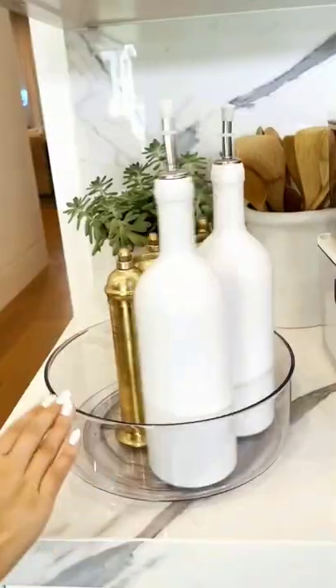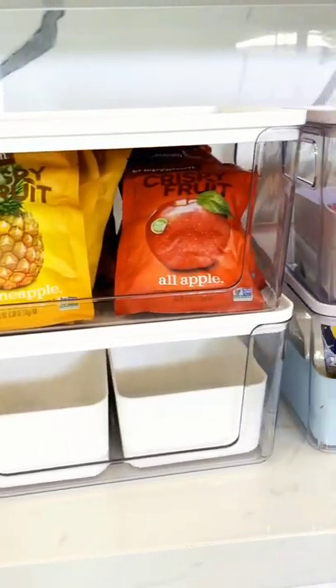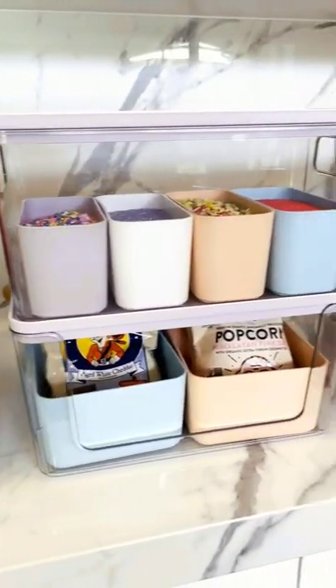Hey everyone, it's Rosanna Pansino and I am very excited to announce that I partnered with one of my favorite companies. I designed and created my first ever home organizational line that is now available on Amazon. There are some exclusive home organizational products that are just on Amazon.